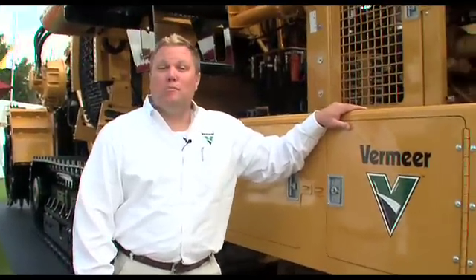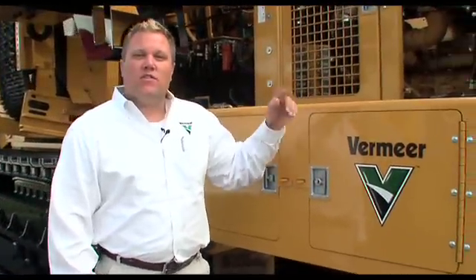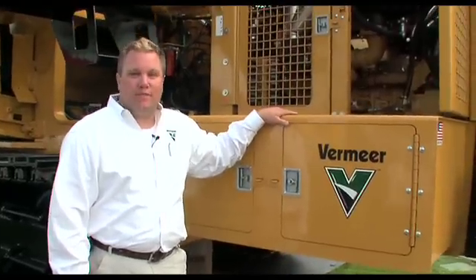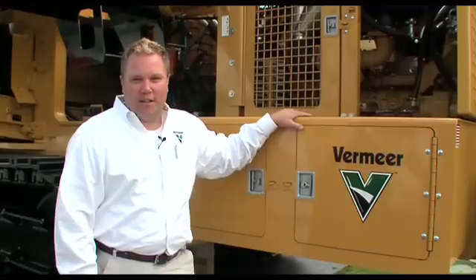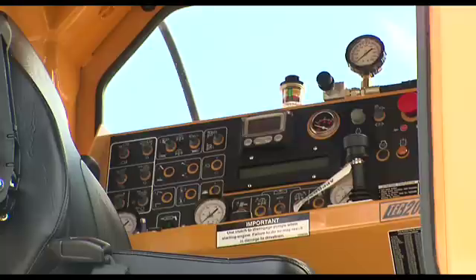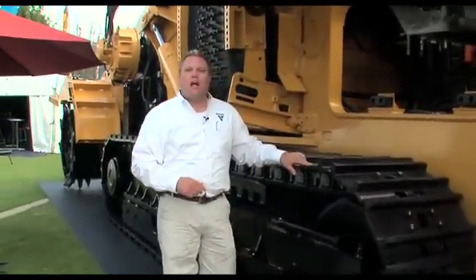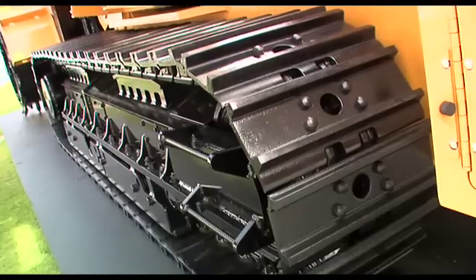Many things make the T1255 terrain leveller a marketable machine in the Australian market. First of all, the C18 Caterpillar 600 horsepower engine inside the frame rails of the T1255. The other thing is the patented TEC 2000.2 control system in a climate controlled pressurised operator's cab. Because the machine weighs 245,000 pounds, ground pressure is so important. The long and wide tracks underneath the T1255 offer 21 psi of ground pressure.